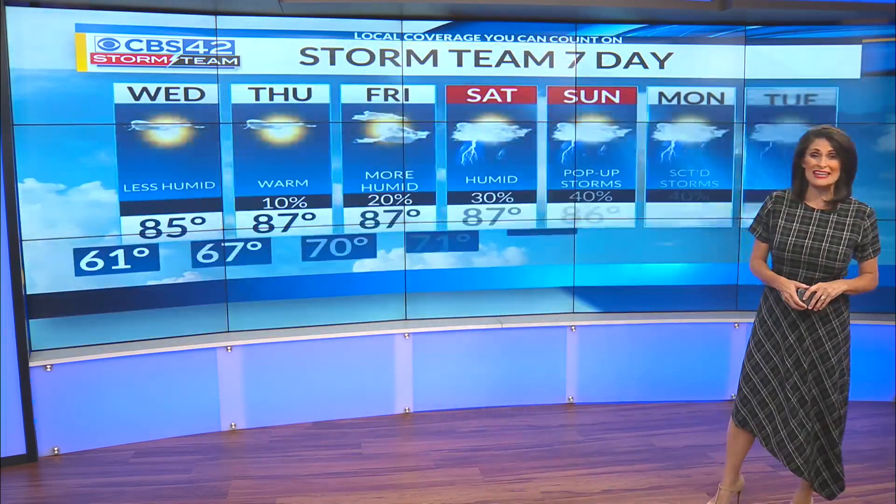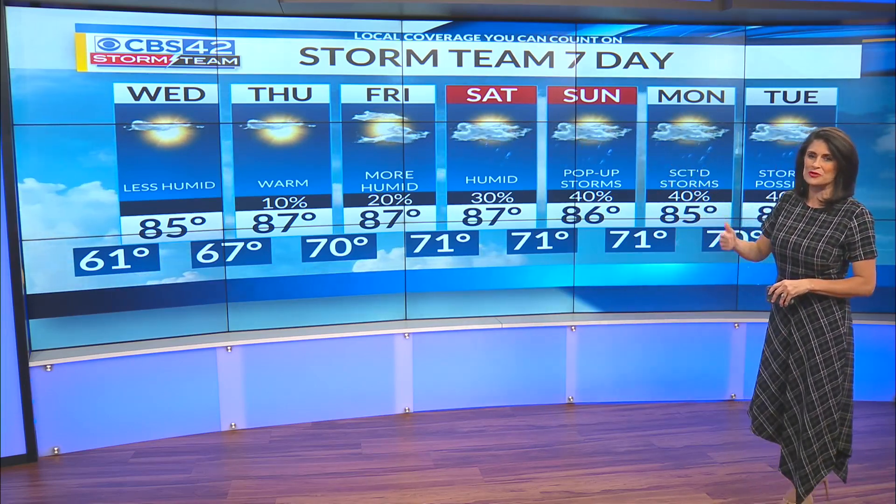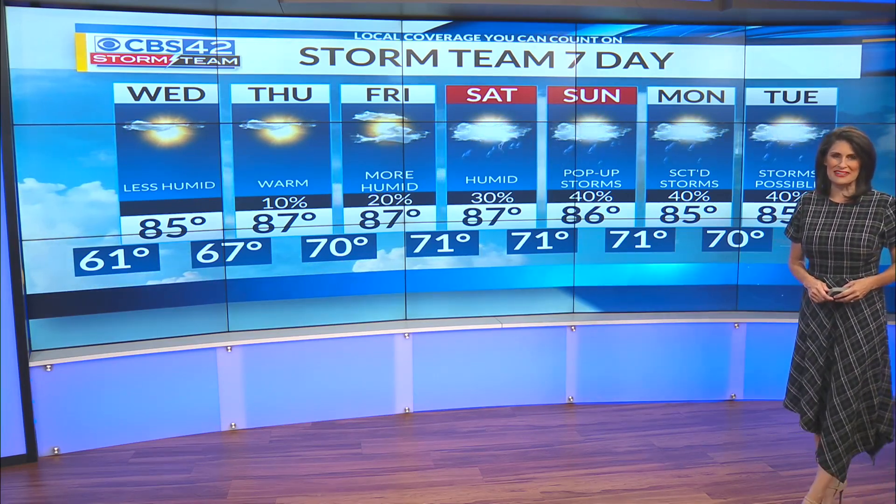Temperatures Thursday into Friday in the mid 80s there at Gulf Shores. For us, we'll stay dry pretty much through the end of the week, and just a few scattered showers this weekend as we turn into a more summer-like weather pattern early next week. And that's a look at your Storm Team seven-day forecast.